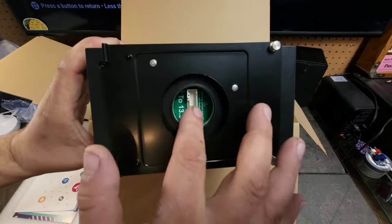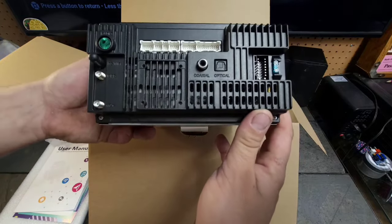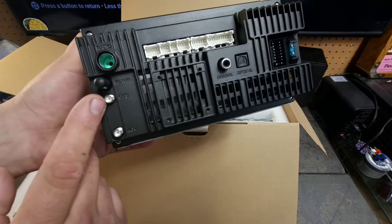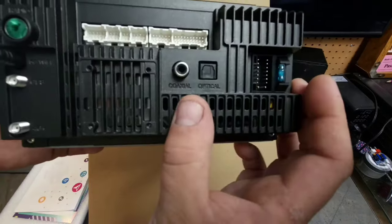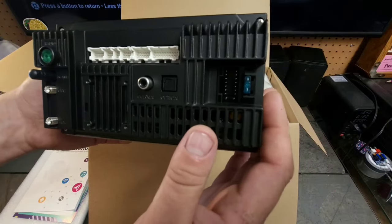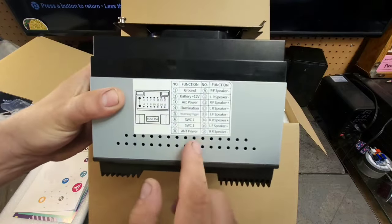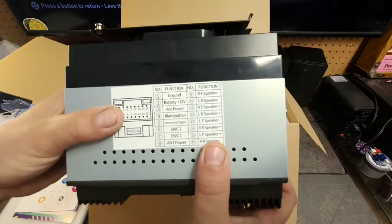Okay, so there we can see that's where the screen plugs into — this whole thing rotates. Other than that, it just looks like your standard double-DIN receiver. This is where all the wire harnesses plug into. This is actually 5G Wi-Fi compatible, this is for your GPS, that's your 4G, those are all for your antennas. And then it looks like we have a coaxial as well as an optical audio output — that's pretty cool. 15-amp fuse, and another socket for where another wire harness would go. I like that they give you a printout of the connectors as well.